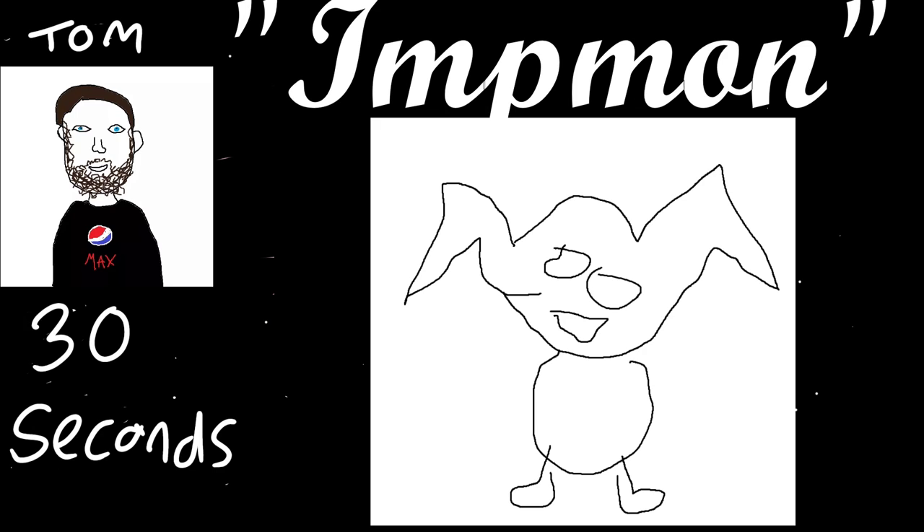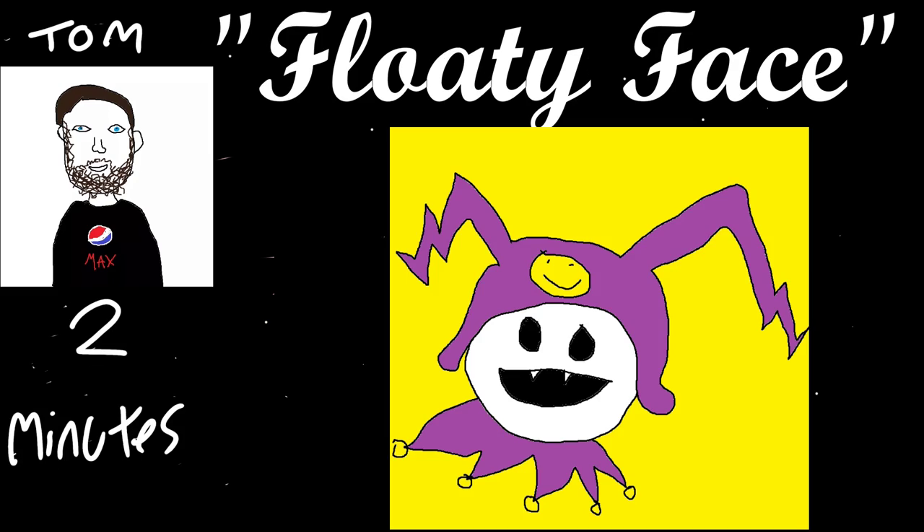The second one is called Floaty Face. I like that. Two minutes, Tom — incredible. That's really good. I know technically you don't have the body and stuff, but that's genuinely impressive. He looks like he's sitting opposite you in the pub and just leaned over to say something to you.